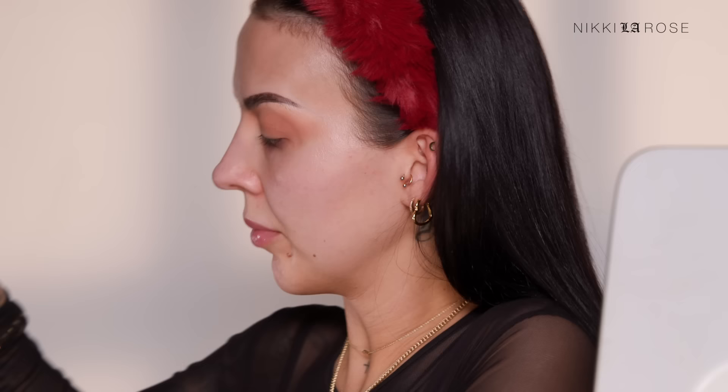Switching my brush to a Zueva 228 Luxe Crease brush, I'm now dipping into the shade Rebel. This side of the palette is much more on the cool side, but I really like to mix cool and warm tones — I don't think there are any major rules against that. Blending this toward the outer corner of the eye and then softly about midway into the crease. Then layering a little bit more of that Rebel shade into the tightest part of my crease, right in that socket, just for some extra dimension and depth.